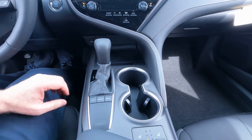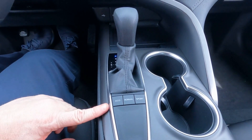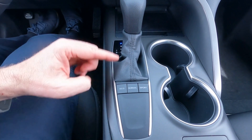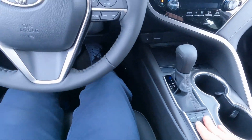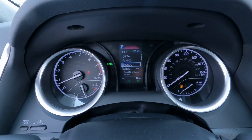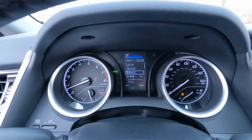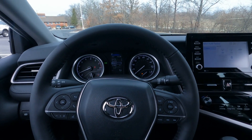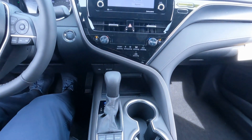Coming back to the center stack, we've got two cup holders surrounded by silver trim. We also have three drive mode controls: Eco, Normal, and Sport. Just be aware that each mode has its own color up in the dashboard — right now I'm in Sport so we've got red lighting; if I go to Normal, it's blue; and then Eco turns white. So you have that visual cue up there, and you will absolutely feel a difference in how it performs too.